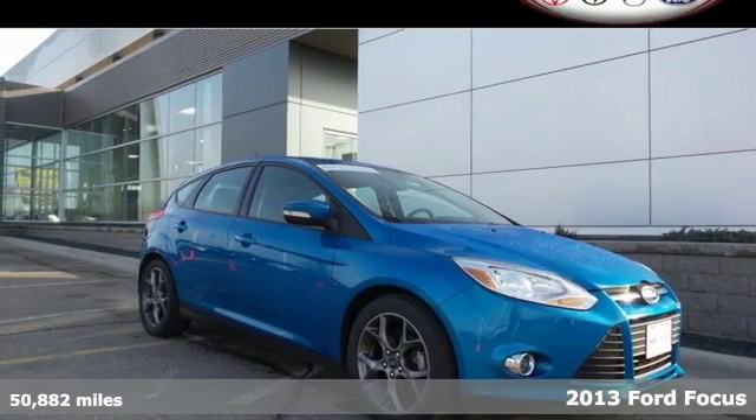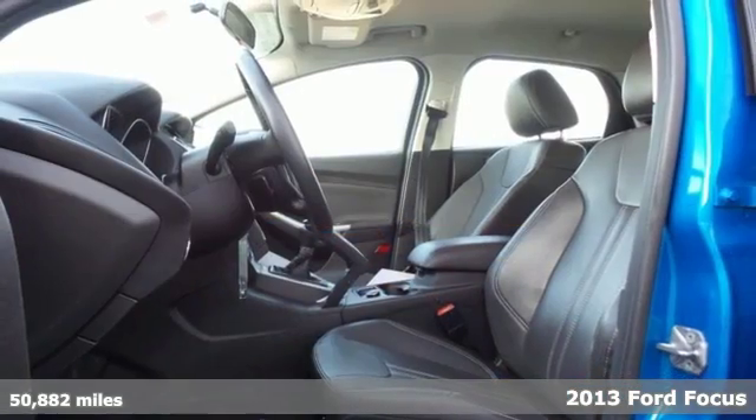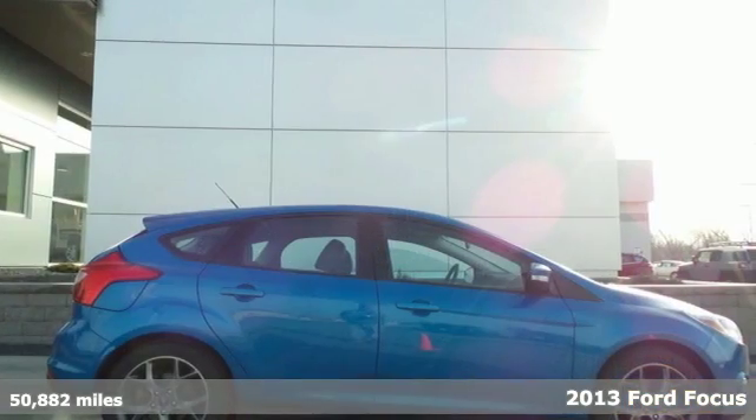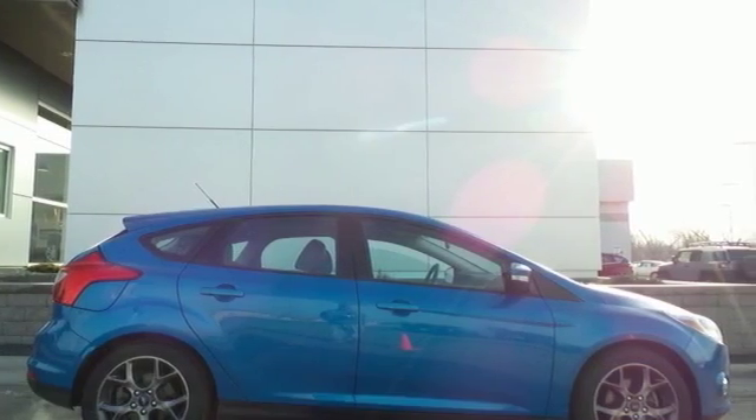It's the 2013 Ford Focus. It absolutely revs to life, and then you're off. Its cornering ability is impeccable, and it's just plain fun to drive.